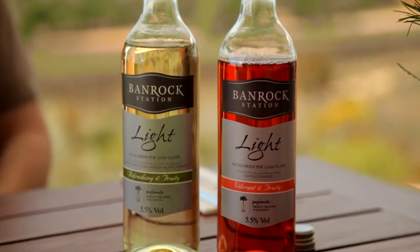Hi, I'm Paul Burnett, the winemaker for Banrock Station Wines. I'm extremely excited to be launching Banrock Station Light, a new innovation to the wine market.